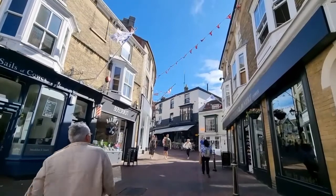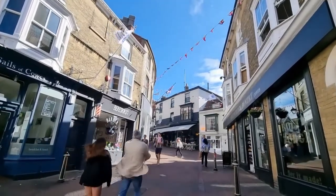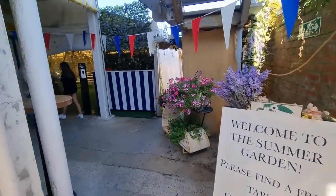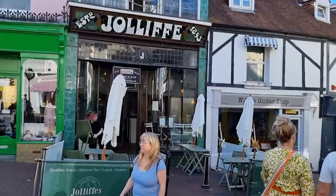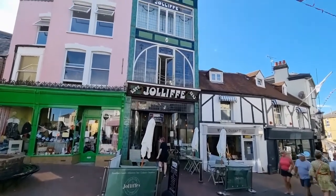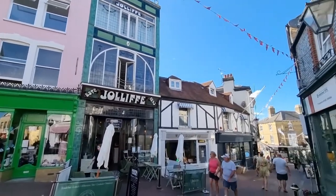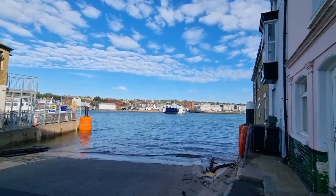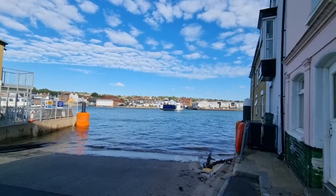From Alum Bay, you can grab a bus to Newport and from Newport to Cowes. Cowes is a fantastic small town located on the very northern tip of the island with a great selection of restaurants, which we took full advantage of. Cowes is divided into East and West by the River Medina, and the two sides are linked by the Cowes Floating Bridge, a chain ferry.